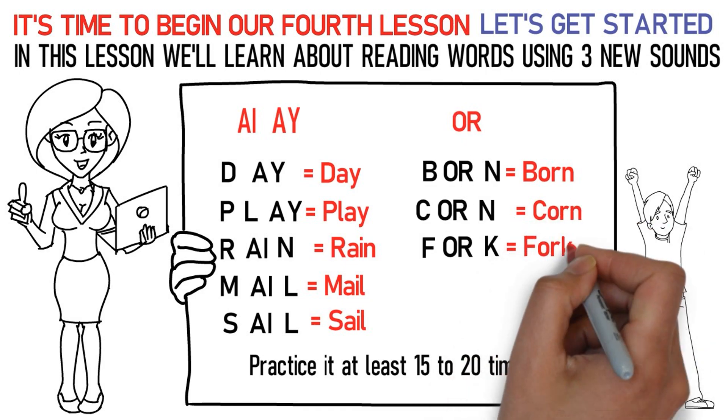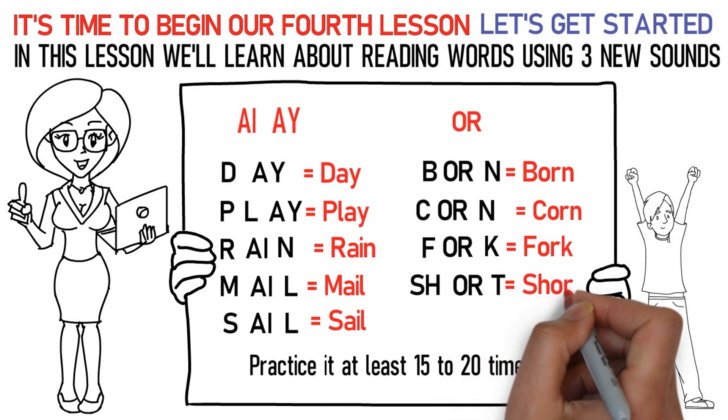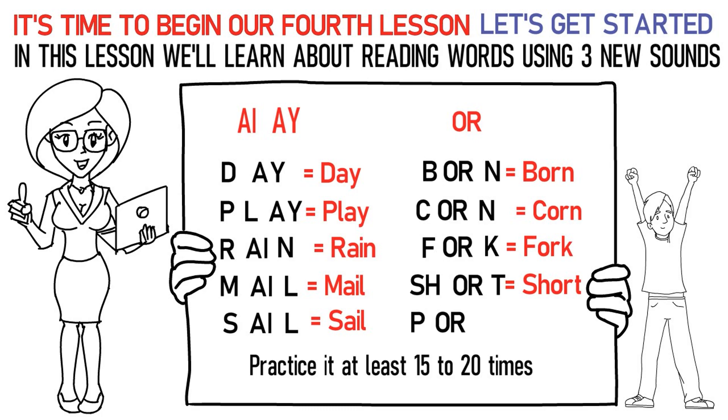Sh, OR, Ta stands for short. Pa, OR, Ta stands for port. Practice it at least 15 to 20 times again.